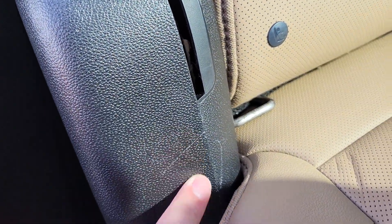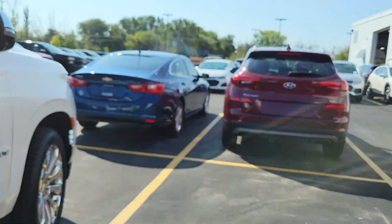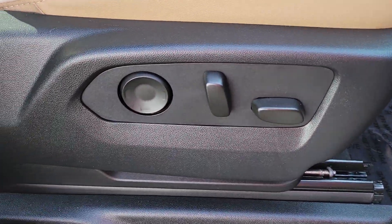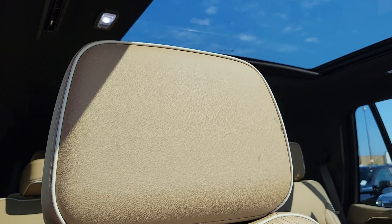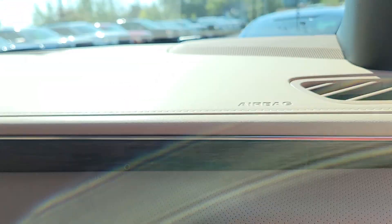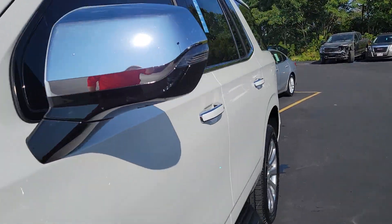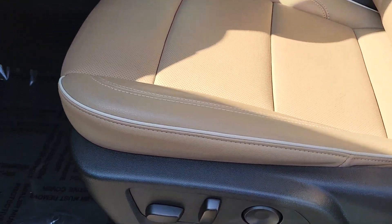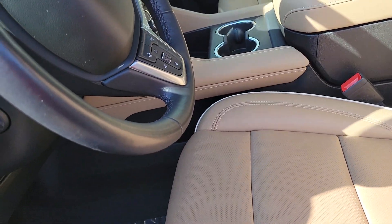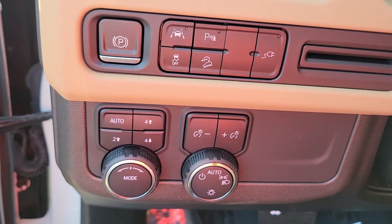And some minor scratches there. Bose premium speaker system. Over to the passenger side seat, and now getting you on to the driver's side. You've got lane keep assist, park assist, downhill descent assist, four-wheel drive, and all that fun jazz.